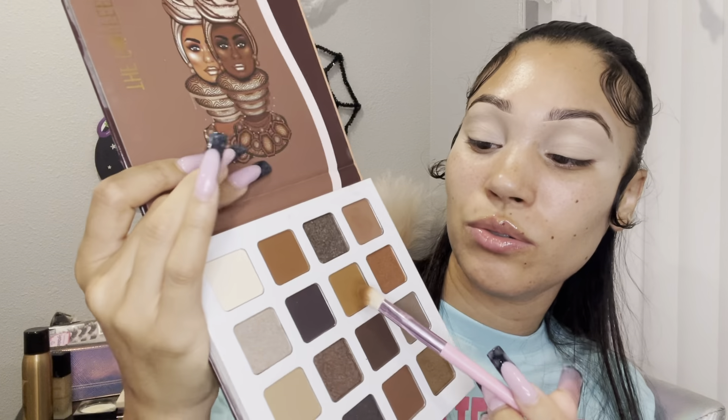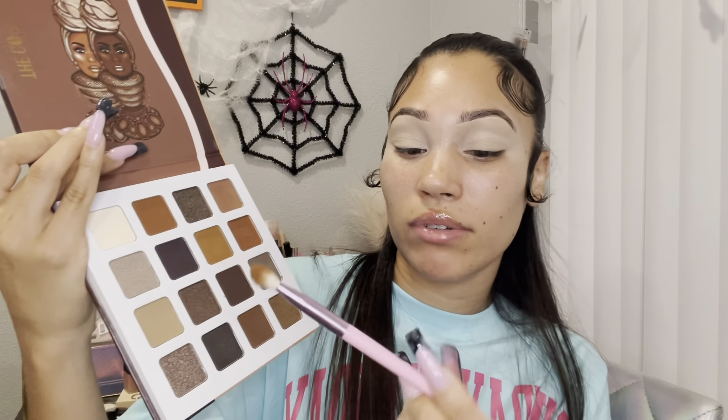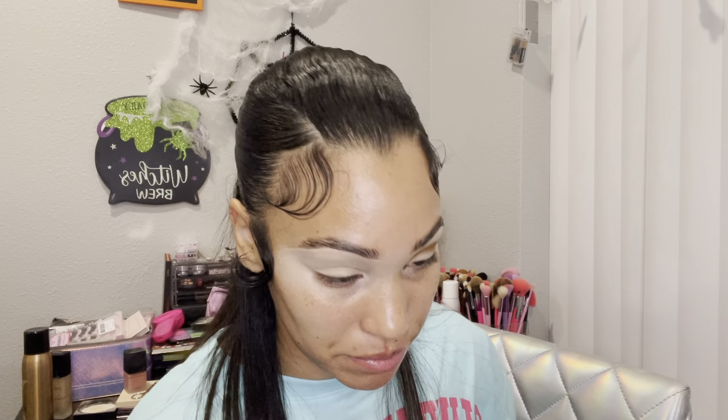I'm going to do this brown color right here. There are no names on here so I don't know what it's called. This brush is Morphe Jeffree Star JS6. I love these brushes — when they first came out I ordered like four pouches of them because pink is my favorite color. Just tap into the color, tap off the excess eyeshadow, and start blending. I like to do tapping so that I actually get the color payoff to show.